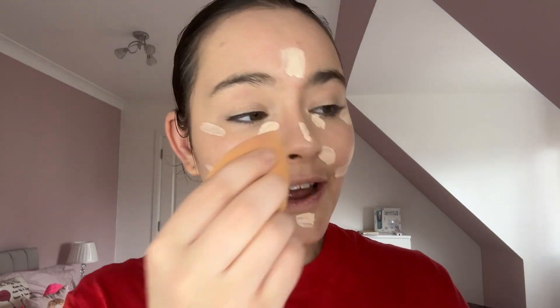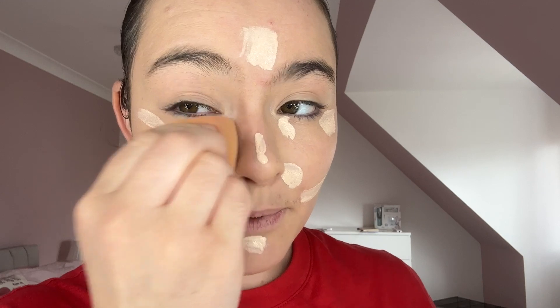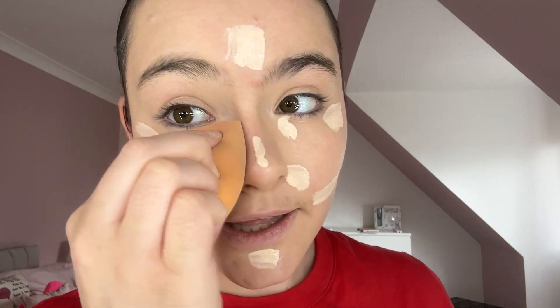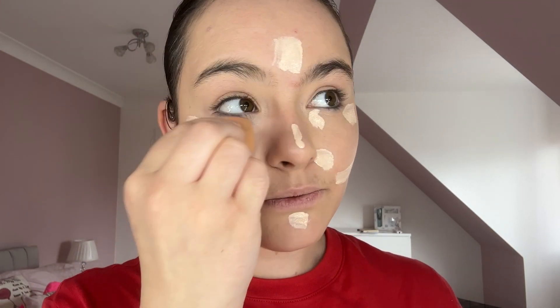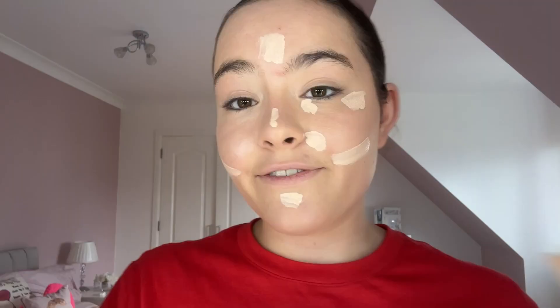If you've been watching my other videos, you'll know this new technique I'm fangirling over: we just dab it in and try to dab it towards the nose inwards, then drag it up towards the top of the ear. This really gives definition — it makes my face look so much more defined and toned.